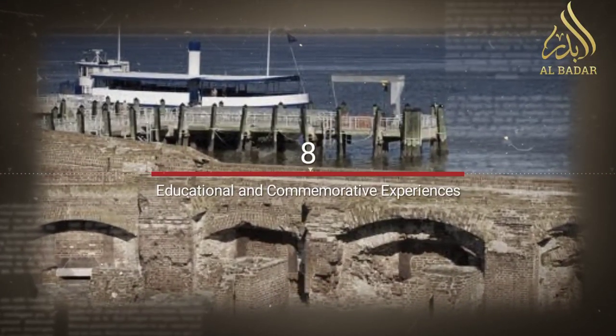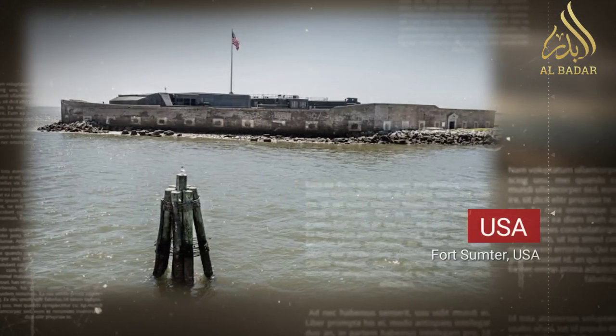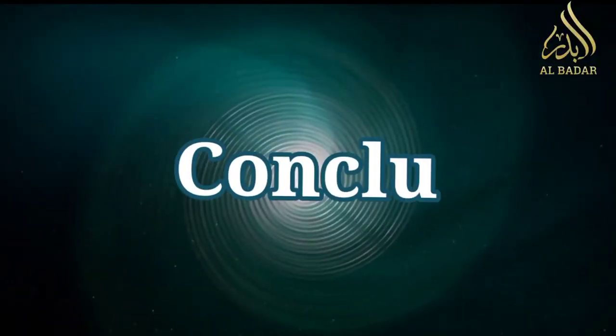Today, visitors can take a ferry to Fort Sumter and participate in guided tours that provide insights into the fort's history, the Civil War, and the broader context of the conflict.